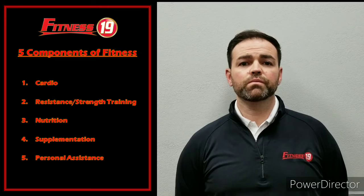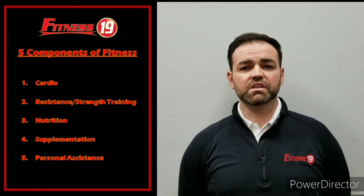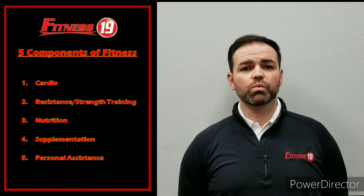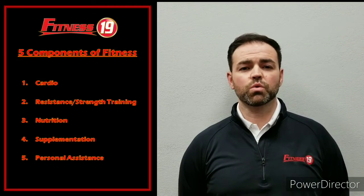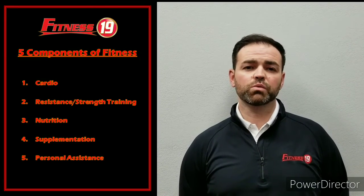Component number 1 is cardio. You burn the most amount of calories in the least amount of time doing cardio. We will give you a weekly cardio goal based on the amount of mileage or time, and then the type of cardio which we would like you to complete.